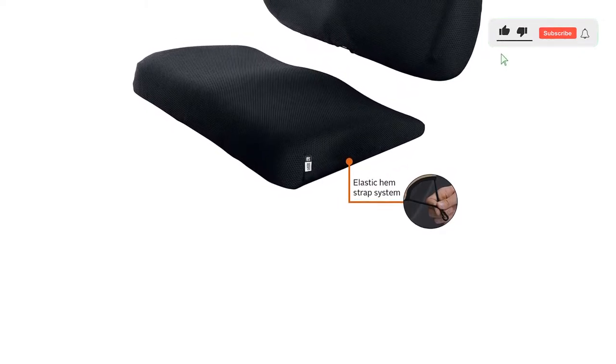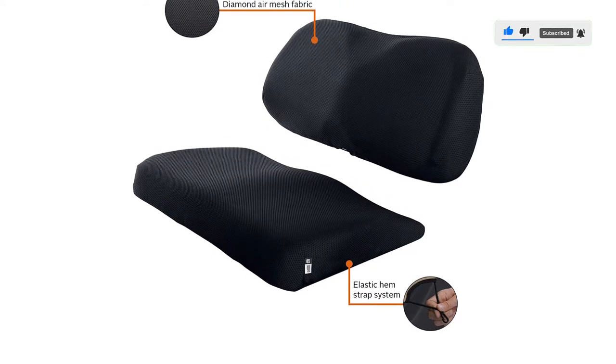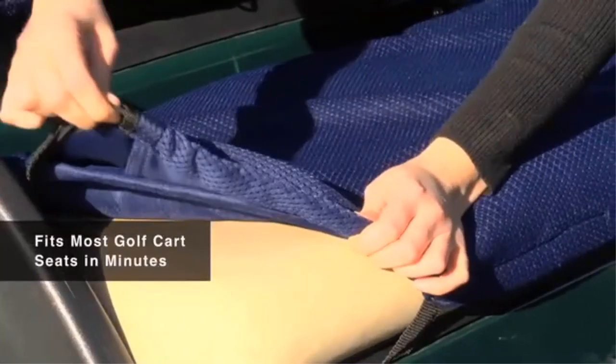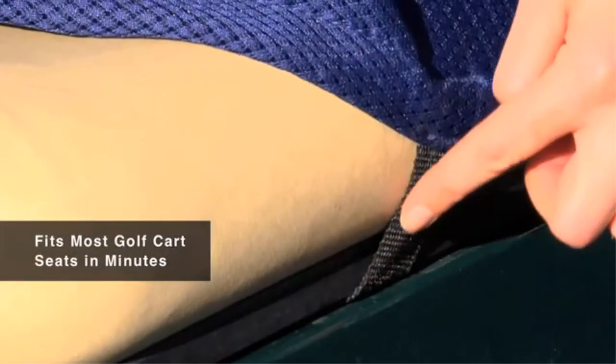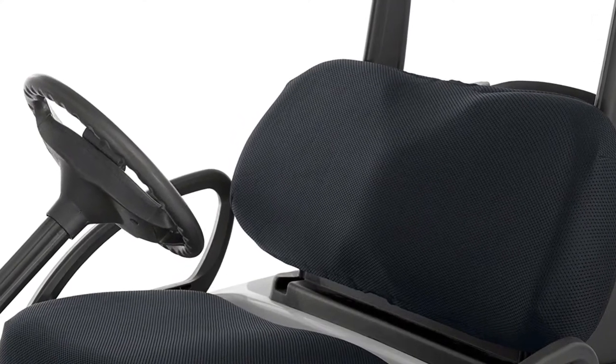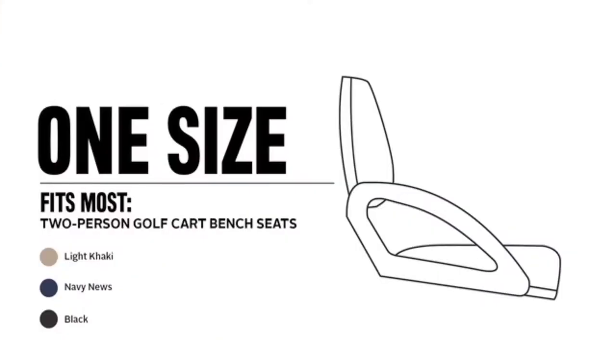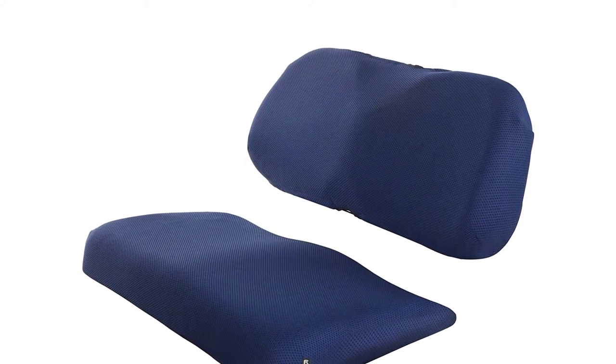It fits Yamaha, Club Car, and EZGO 2-person golf cart bench seats in minutes and comes with a one-year limited warranty. The unique diamond mesh weave allows air circulation, adds comfort, and creates a technical, sporty look. These covers feature a beautiful thick material. Removing the seats to strap them on, they fit like a glove. Very satisfied — they really make the golf cart look rich. The elastic hem and strap system provides a custom-like fit, covering and renewing older or damaged seats. Machine washable.